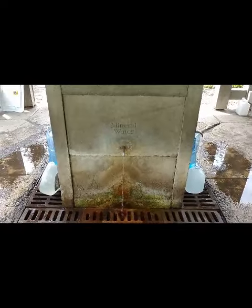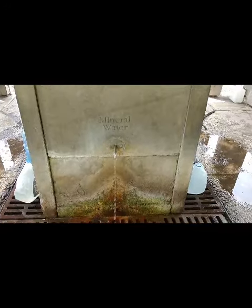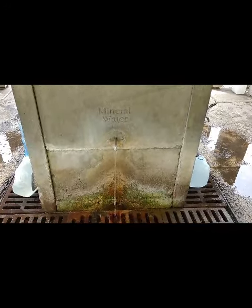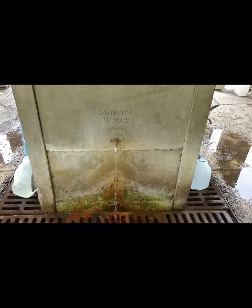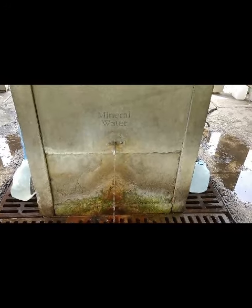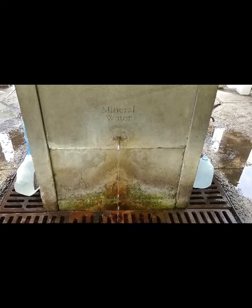While all the mineral springs here at Saratoga Spa State Park come from the ground at 55 degrees, Geyser water does see seasonal temperature fluctuations. Since Geyser water is piped approximately a quarter mile from its source, it tends to be warmer in the summer and cooler in the winter. This does not distract from the refreshing taste or the unique content of the minerals in the water.